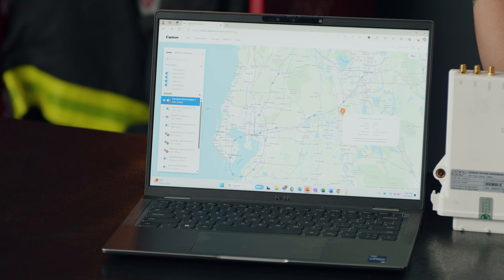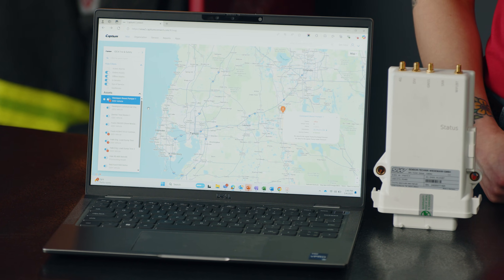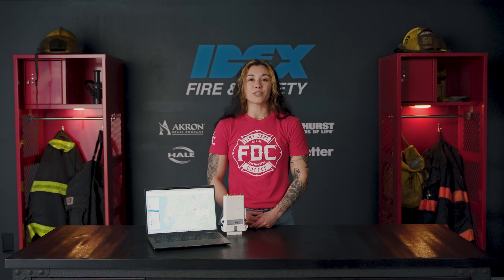From the Captium dashboard, you can access critical fleet health data and actionable insights. If something's wrong, you'll know before it becomes a major issue. Track and schedule maintenance and inspections to avoid unexpected surprises. Captium simplifies service and repairs, sending fault codes to your technician as soon as it occurs.